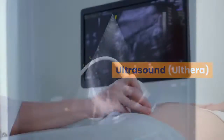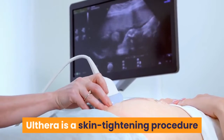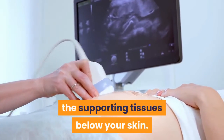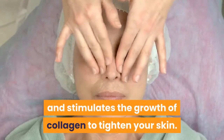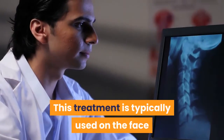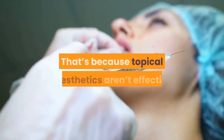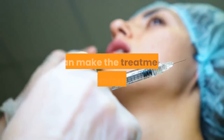Ultrasound Ulthera: Similar to a fractional laser treatment, Ulthera is a skin tightening procedure that uses targeted ultrasound to heat the supporting tissues below your skin. This intense heat breaks down some of the cells and stimulates the growth of collagen to tighten your skin. This treatment is typically used on the face and neck and not on the upper arm, because topical anesthetics aren't effective and nerves in the upper inner arm can make the treatment uncomfortable.